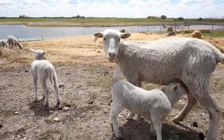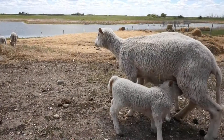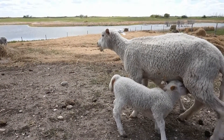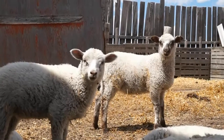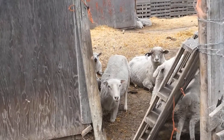Lambs are mammals like human babies and drink milk from their mothers until they are old enough to eat solid food. This is called nursing. These lambs were born at the beginning of April. What sound does a sheep make?